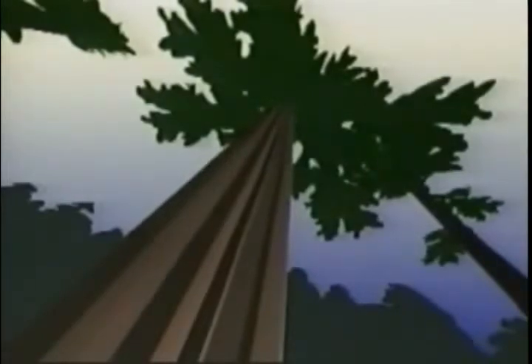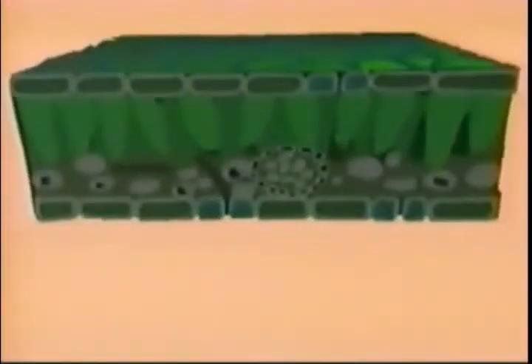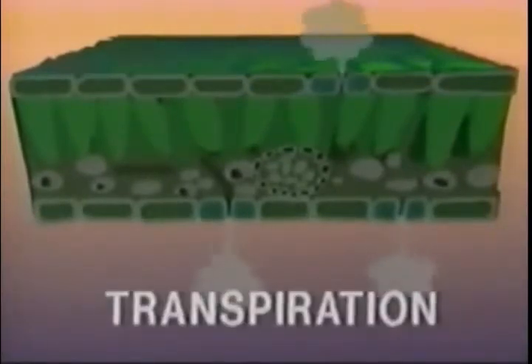But being tall also has its disadvantages. The needles of the giant redwood, high above the forest floor, constantly lose water to the atmosphere through the process of transpiration. Transpiration occurs through special pores called stomata. Each stoma regulates the exchange of gases between the plant and the atmosphere — the diffusion of carbon dioxide in and oxygen out. And, since the concentration of water vapor is usually higher inside the plant than outside, water vapor also diffuses out.